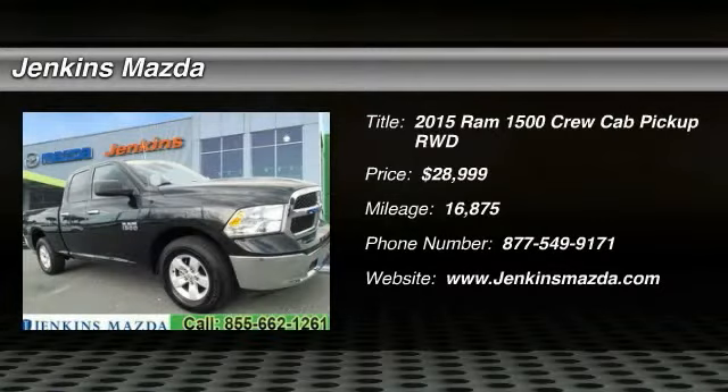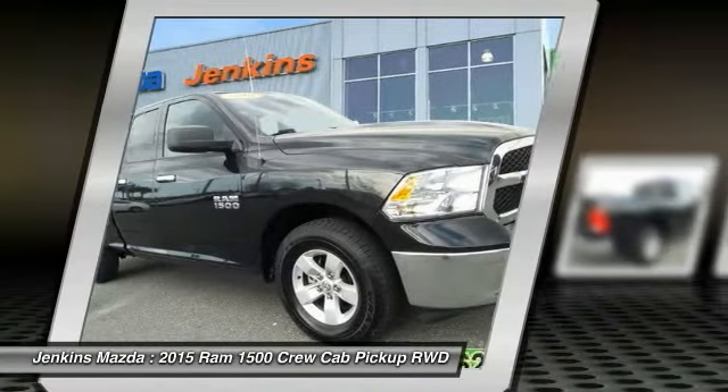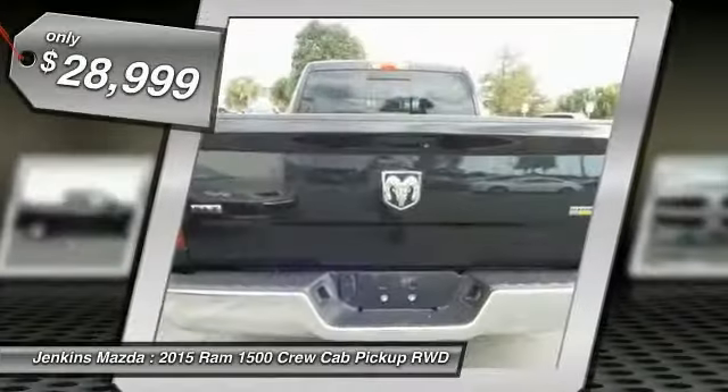In 2015, when the Dodge Ram 1500 went against the Chevrolet Silverado, Ford F-150, and Toyota Tundra — all excellent trucks in their own right — the Ram took home the prize for its well-rounded strengths and is priced below $30,000.